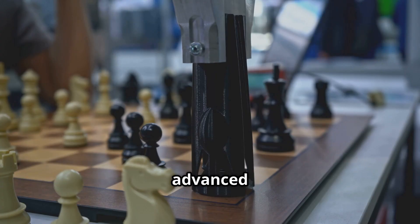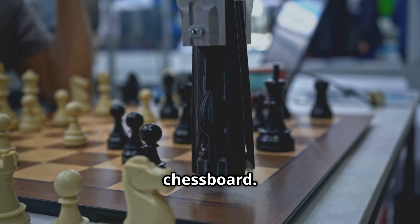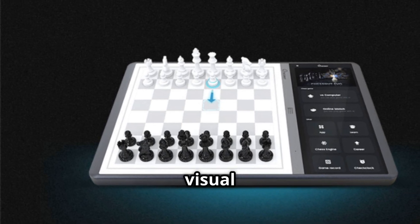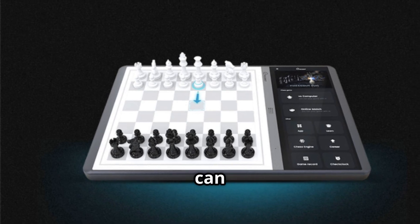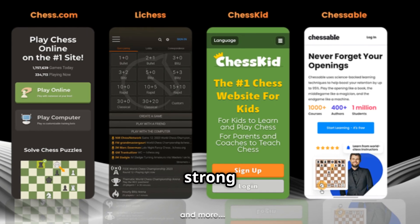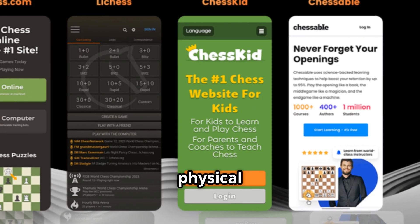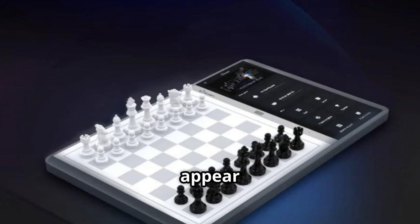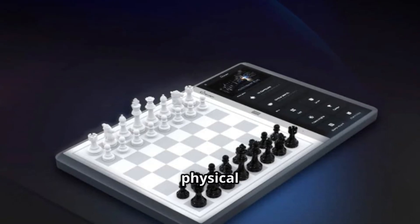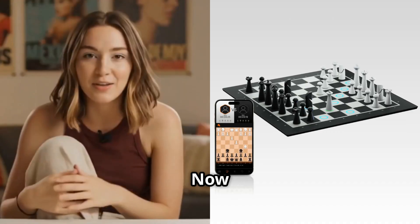The piece recognition system uses advanced sensors that detect every movement instantly. You simply move the pieces naturally, just like on a regular chess board, and the board immediately understands what you've done and responds accordingly. LED lights embedded in each square provide visual feedback for suggested moves and analysis — they can show tactical opportunities you might have missed and highlight potential threats. Platform integration is another strong point: you can connect to popular chess websites and play against opponents worldwide. Your opponent's moves appear as LED indicators showing you exactly where to move their pieces, creating a seamless bridge between physical and digital chess. Software updates happen automatically, ensuring your board always has the latest features.